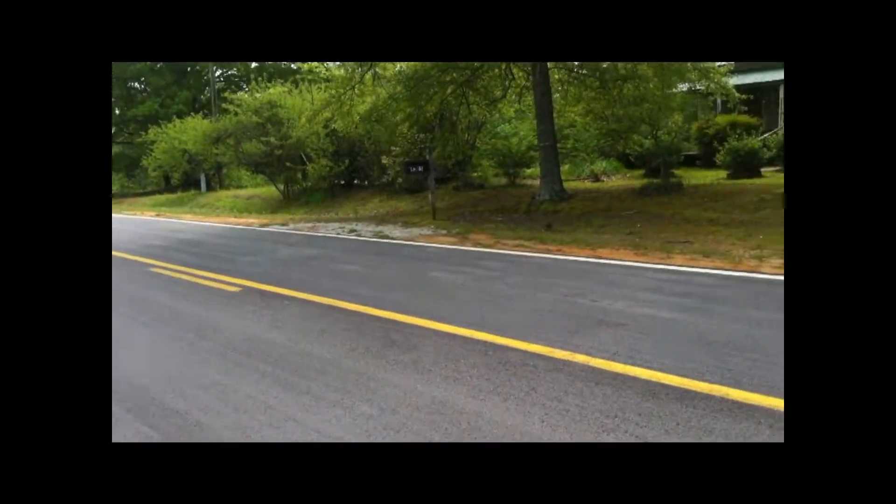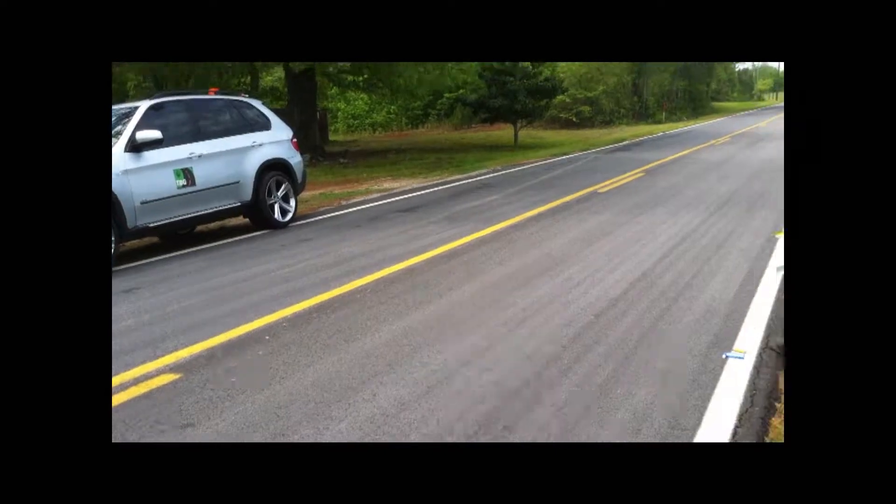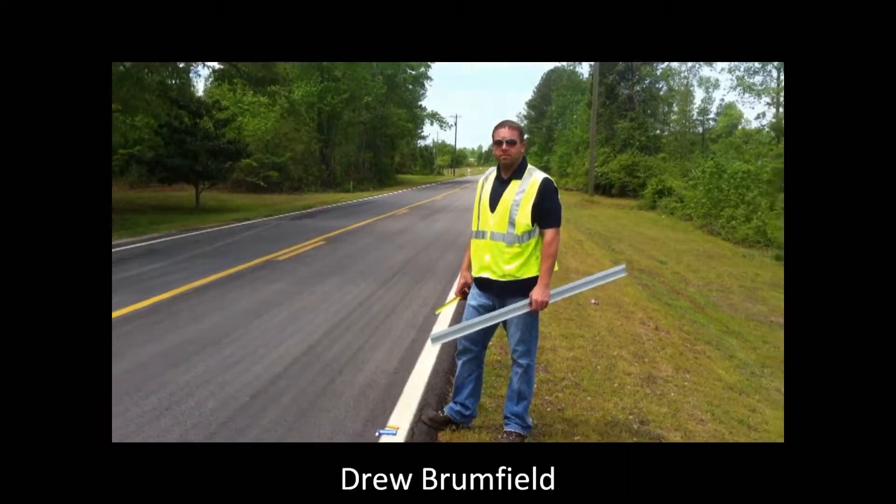Good morning. We're in Heard County, Georgia with the Micropaver pavement evaluation crew again. I've got Drew with us today. Welcome back, Drew. Hey, good to be back.